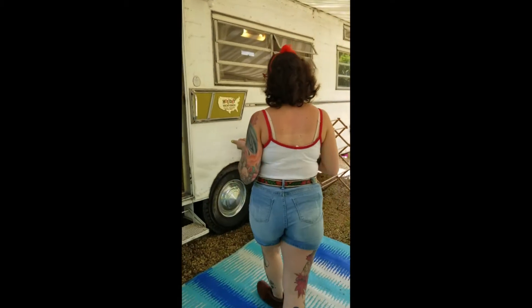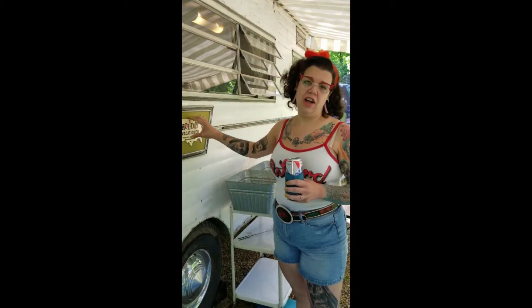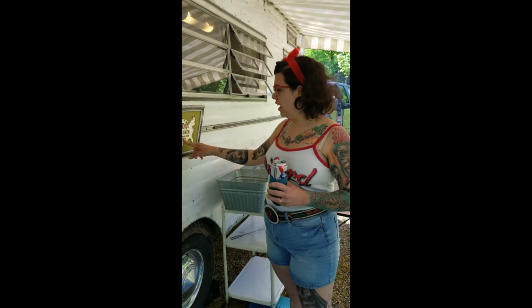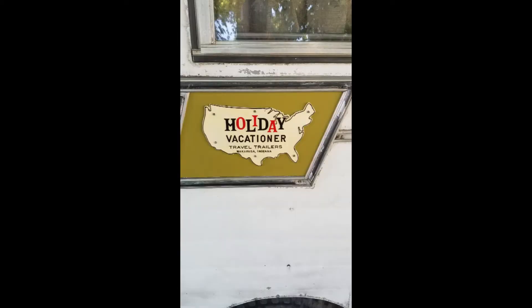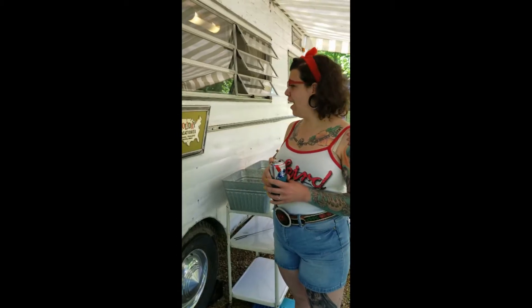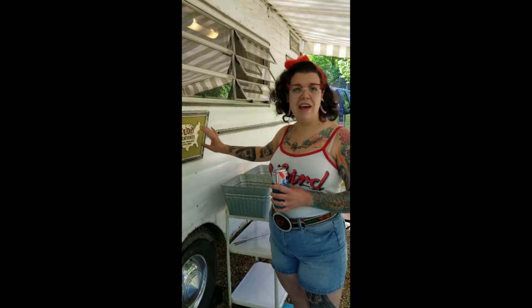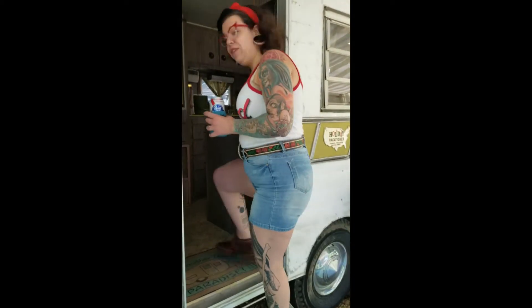Before we go inside, one thing these campers are known for is their badges. These are on all of these campers made by Holiday Rambler — that's the make — but this is a Vacationer. The badges are made out of plastic and are usually pretty hard and brittle. We're on a Facebook group for Holiday Ramblers and Vacationers, and there's a guy who 3D prints them, sends them to you blank, and you paint them. It's an easy and cheap way to replace the badge.